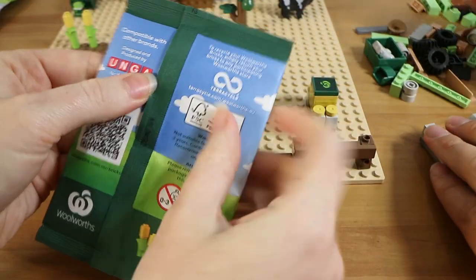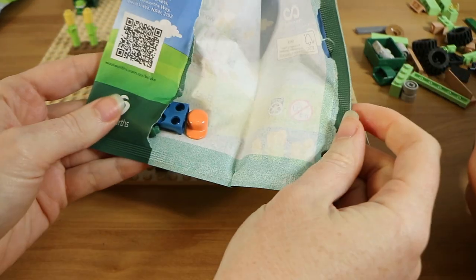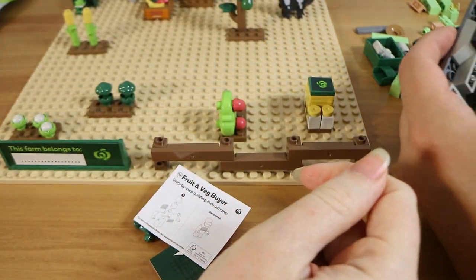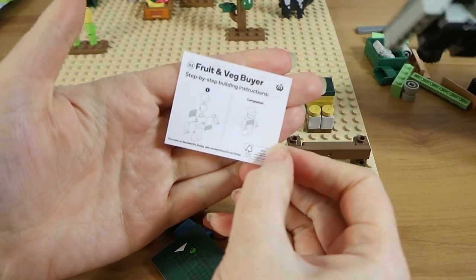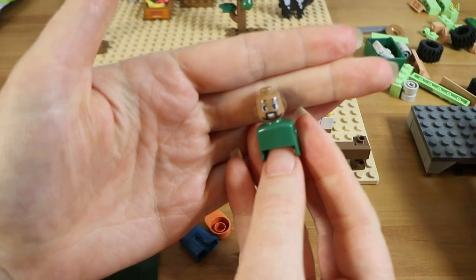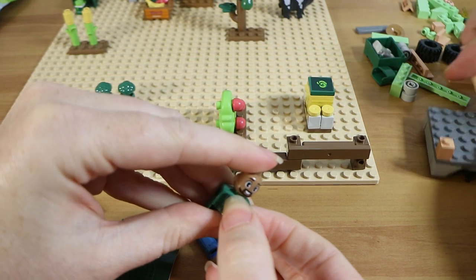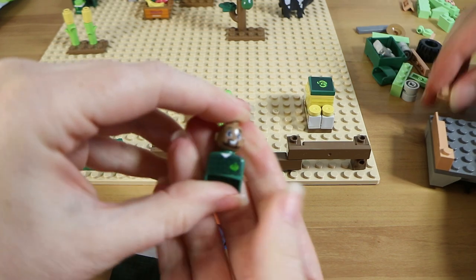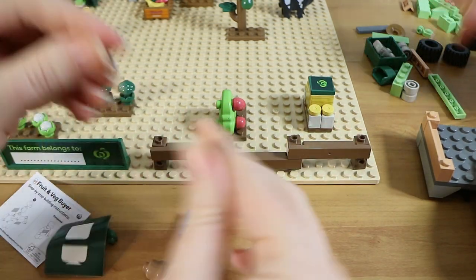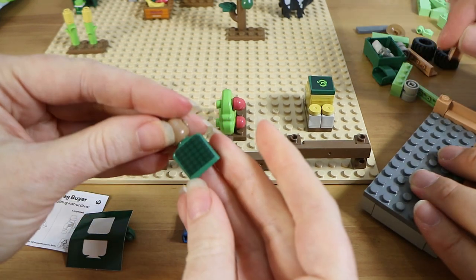A lot of these packs are very thin which worried us because none of them felt like people. But we found one of the people — the fruit and veg buyer. These figures aren't quite like a Lego person; there's a bit more assembly. We put on his head, torso, and stickers for his little Woolworths shirt. The stickers are tricky — there are a lot of them in this set.